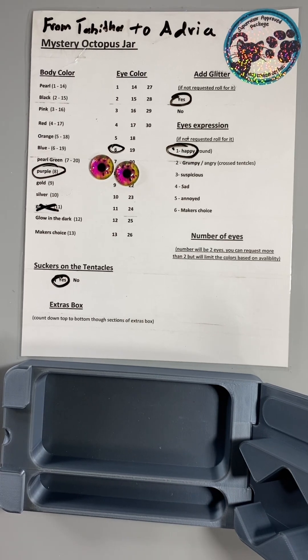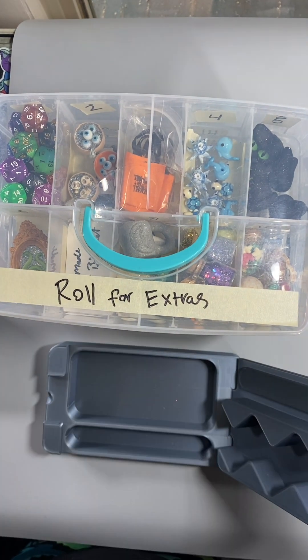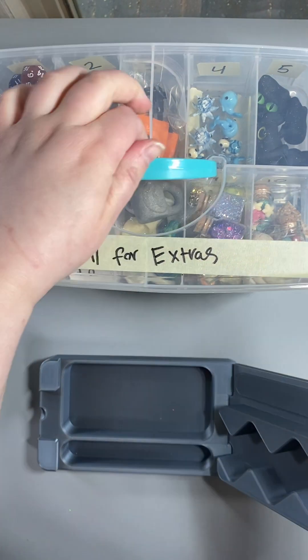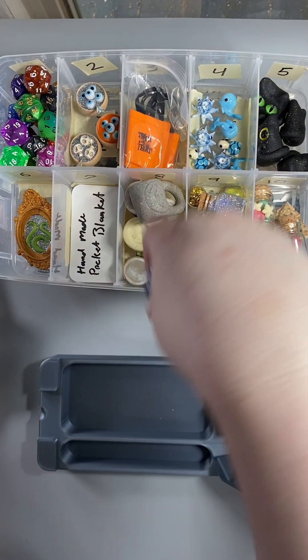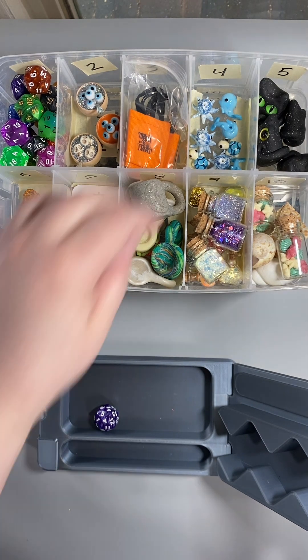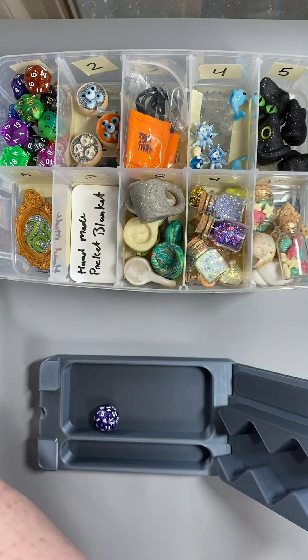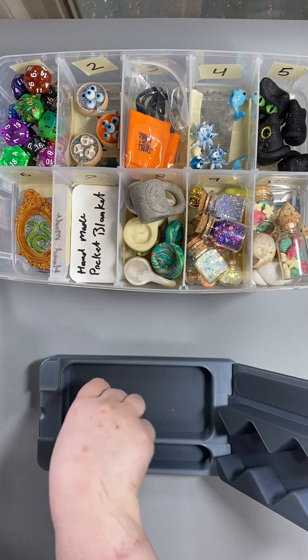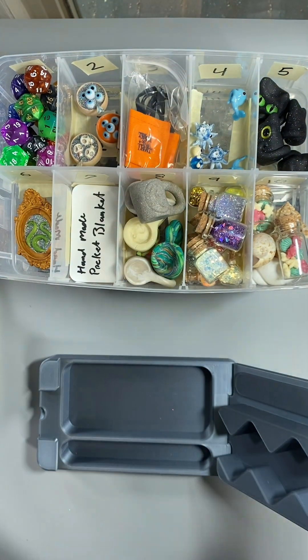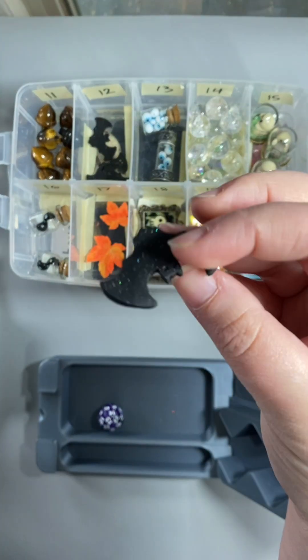This customer has chosen to roll three extras, so let's get the extras box. Let's roll for extra number one — four. You get tiny sea creatures, one of each. Extra roll number two — thirteen. We have a bat, a sparkly bat.